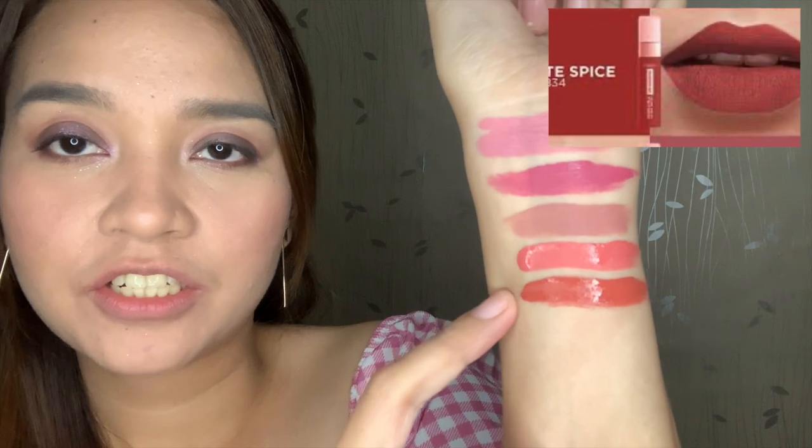Compare kay Guava Gush, mas red talaga si Infinite Spice. For those who don't know, L'Oreal Paris Les Macaroons is same sa mga commercial nila — the colors of a macaroon. That's why meron tayong parang purplish, meron pinkish, and itong si Infinite Spice which is reddish. Let's try it on the lips.